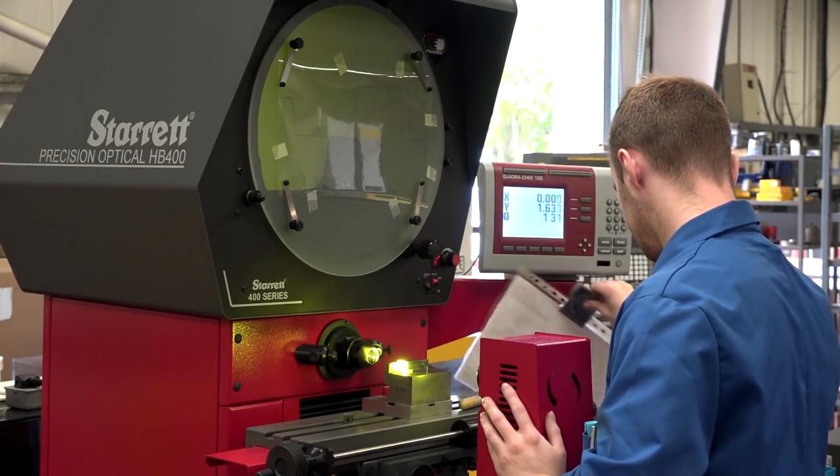What would be a typical tolerance on the form of what you're making here? Anywhere from 0.01 to 0.005mm. And do the materials of the inserts change dramatically as well? It's mostly carbide — we do some high speed steel, but mainly carbide.